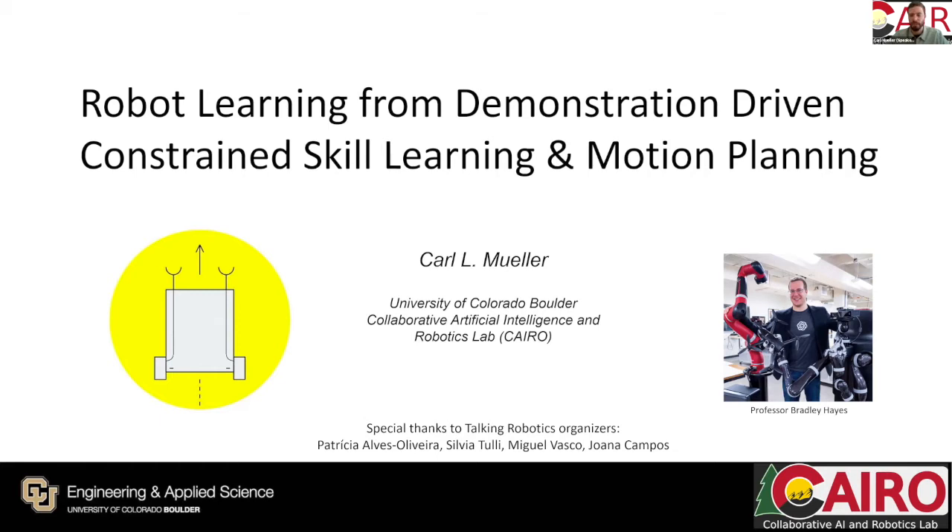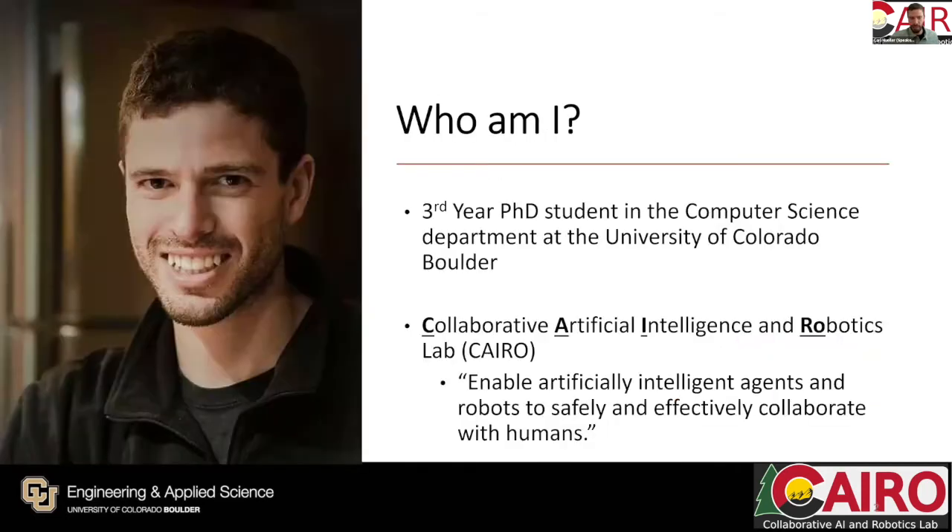Thank you Sovia for the kind introduction and thank you to Talk in Robotics for organizing this seminar series. I think it's a great opportunity for up-and-coming researchers like myself to network and have an outlet, especially during this crazy pandemic. I'm at the University of Colorado Boulder under the advisement of Professor Bradley Hayes, and my talk is titled 'Robot Learning from Demonstration: Driven Constrained Skill Learning and Motion Planning.'